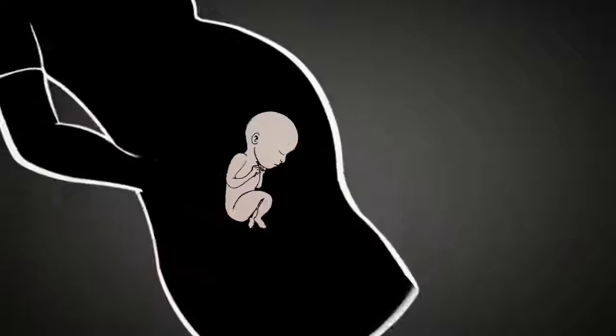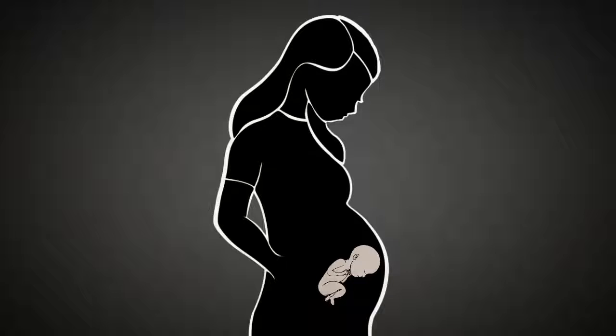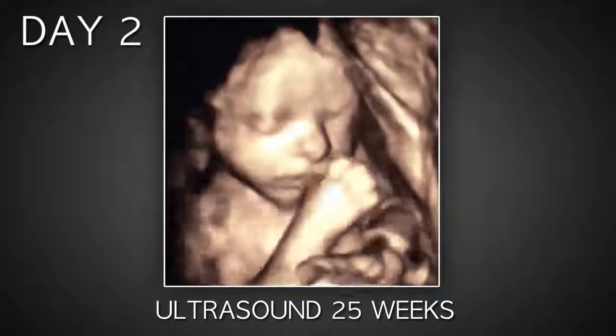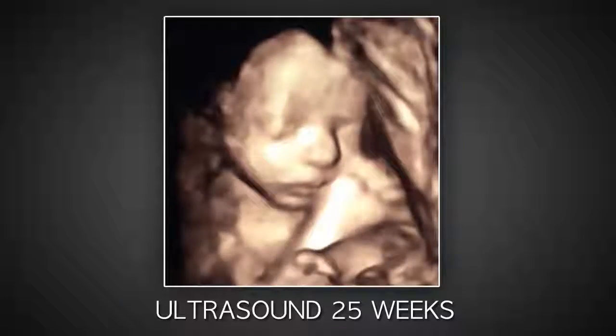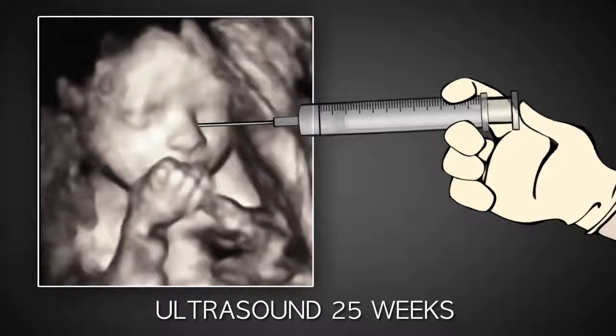While the woman waits for the laminaria to dilate her cervix, she carries her dead baby inside of her for two to three days. On day two, the abortionist replaces the laminaria and may perform a second ultrasound to ensure the baby is dead. If the child is still alive, he administers another lethal dose of digoxin.